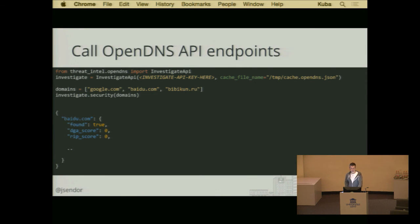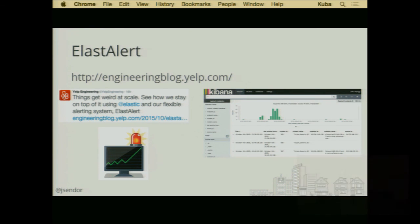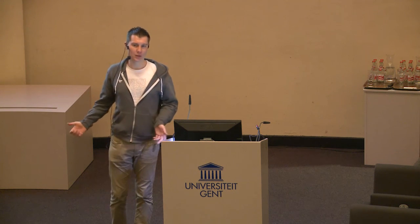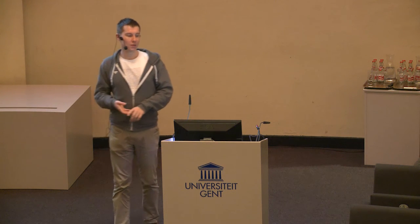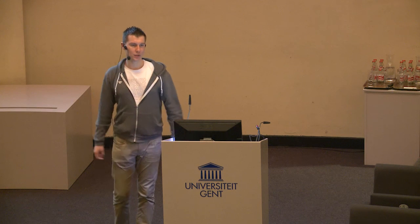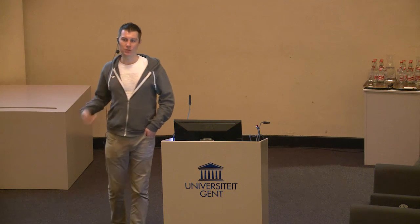We use this threat_intel library not only for the OS X Collector project. One of my colleagues, Quentin, wrote a tool called Elastalert, which is a way to alert out of Elasticsearch data. It's a very nice way of not only doing simple alerts by pulling information from an Elasticsearch cluster, but also — with this threat_intel library — you can grab file hashes from the Elasticsearch entries and call VirusTotal to have in your alert some more information about whether something is suspicious or not. We find it's very easy to reuse among different projects.